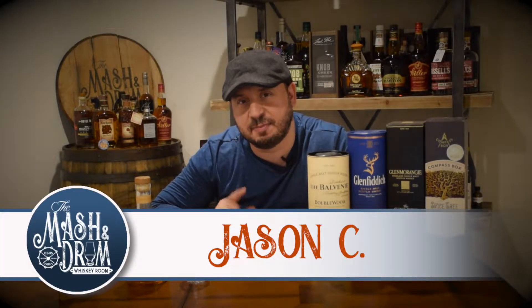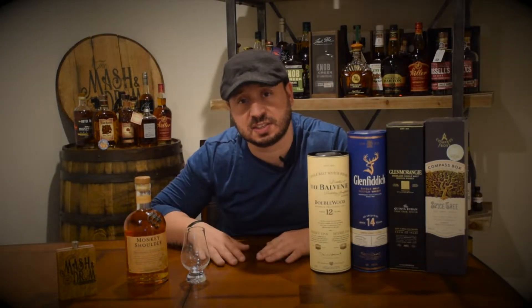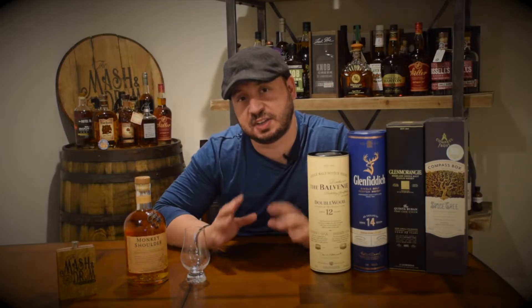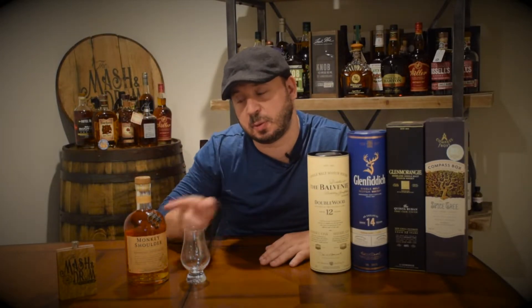Welcome to another episode of the Mashed and Drum Whiskey Room. I am Jason C. I am very excited as today is the first episode of Scotchy September, where I'm going to be trying all different Scotches all throughout the month of September. I have some here — some of the ones I'm going to be tasting. Without a doubt, the number one Scotch that everyone told me to start with was Monkey Shoulder. So before we get into this, let's take a closer look.